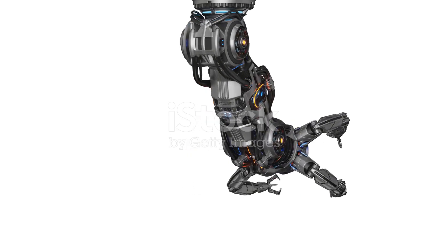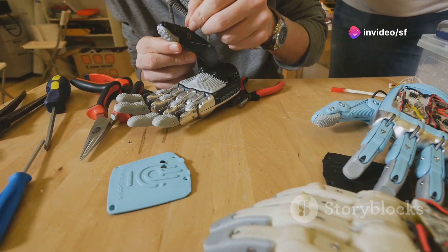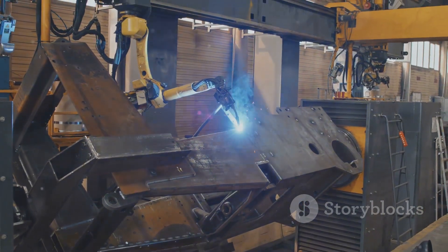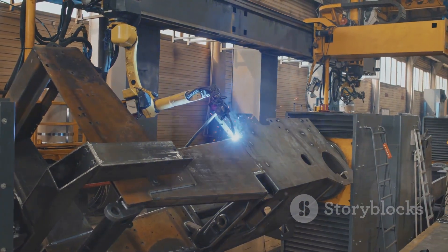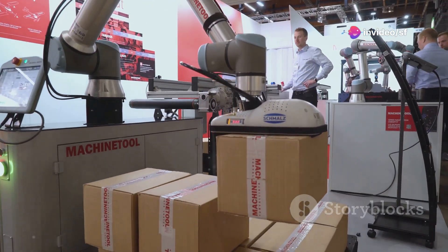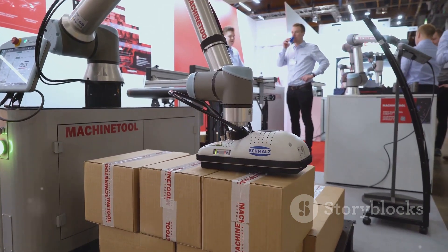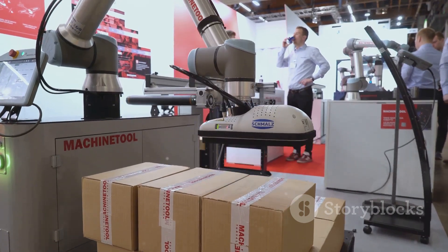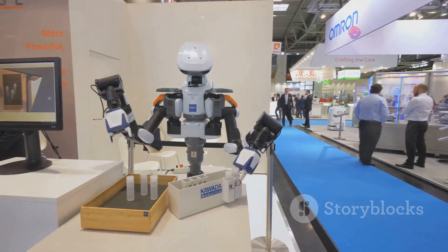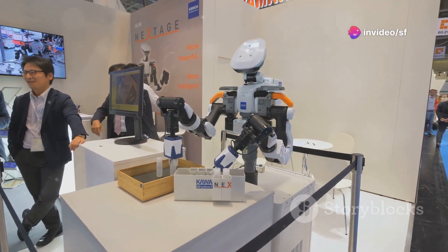The future of tools — a glimpse into tomorrow's toolkit. If the past few years are any indication, we're in for some truly mind-blowing advancements. Robotics and AI: imagine a world where robots work alongside human craftspeople, handling the heavy lifting, repetitive tasks, and even making decisions based on real-time data. This collaboration could lead to unprecedented levels of efficiency, precision, and safety in various industries.